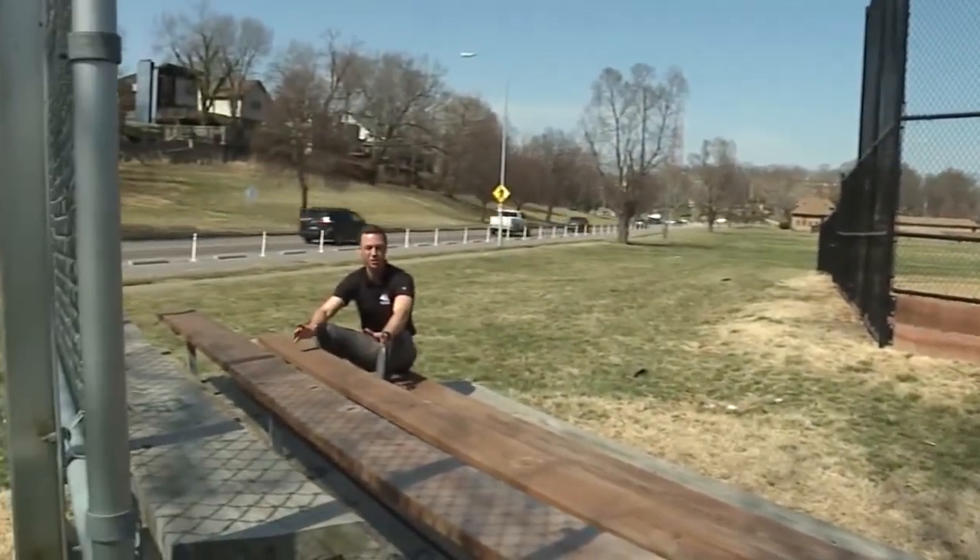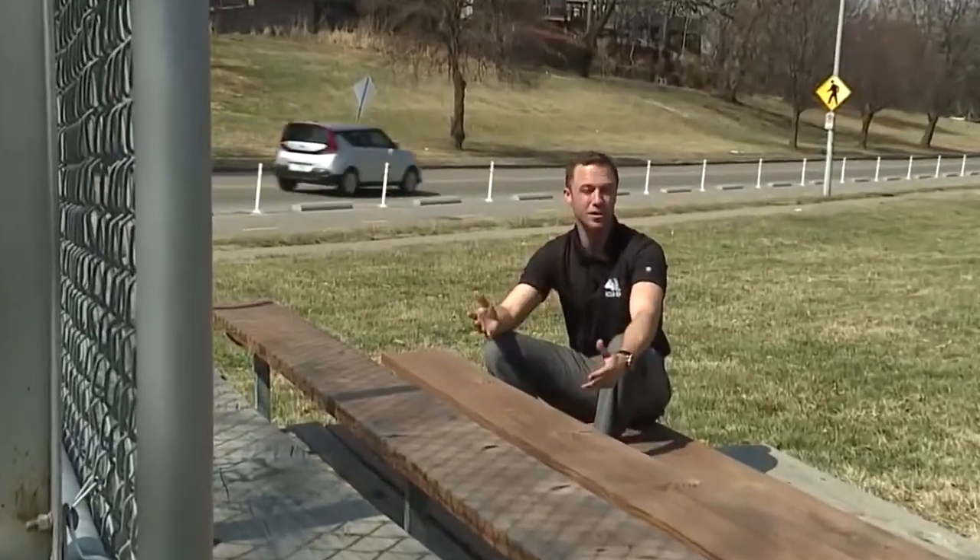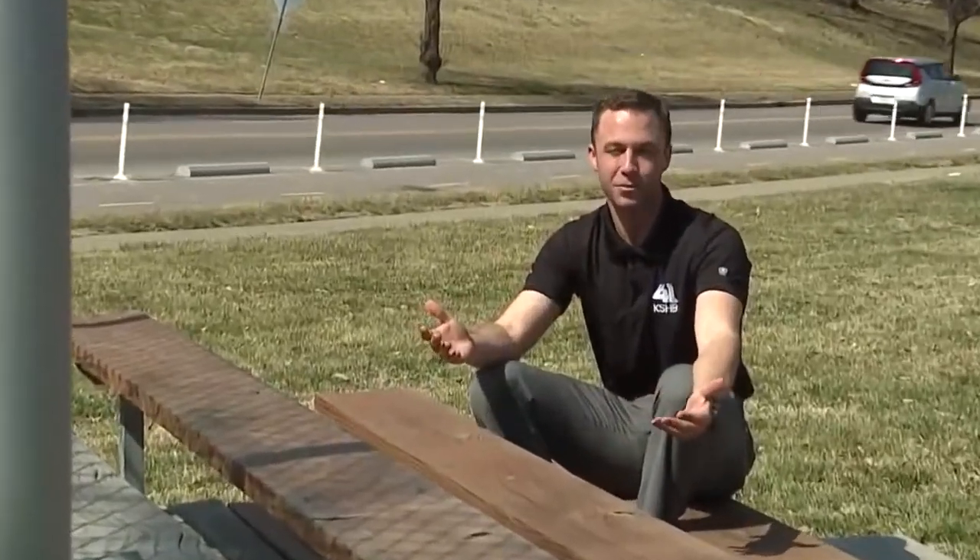Another way to tell is to listen to the sound of thunder. If it's a long drawn-out rumble, the storm is probably far away. But if it's a sharp cracking sound, the storm is probably really close to you. According to the National Weather Service, men are four times more likely to be struck by lightning than women because of the activities they participate in.